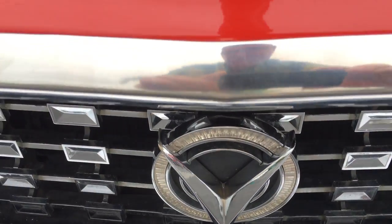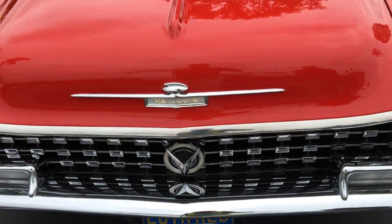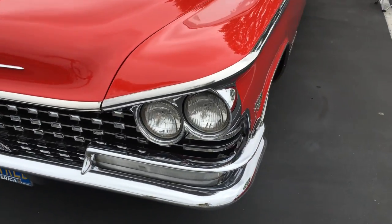That emblem right there. And in case you forget what kind of car it is — oh yes it is — it's the Buick for 1959. I know!